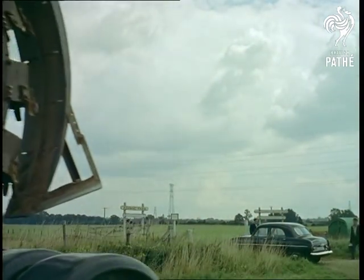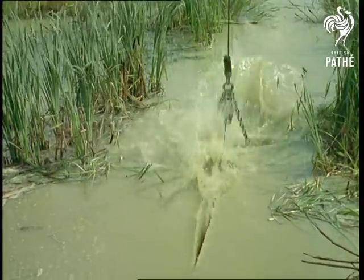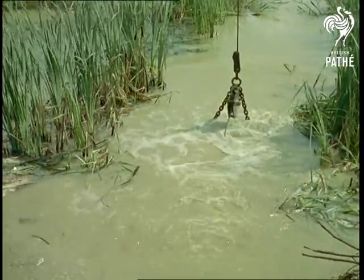The machinery used takes swampland in its stride. A channel is merely scooped out and the pipes laid across.